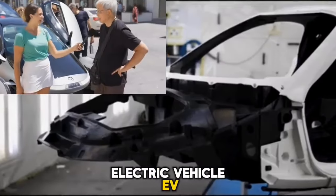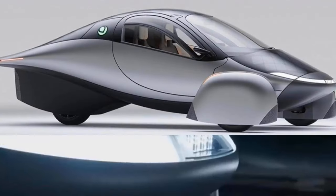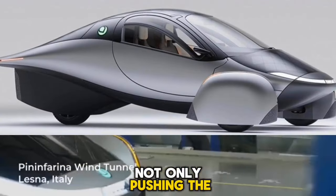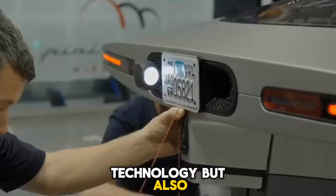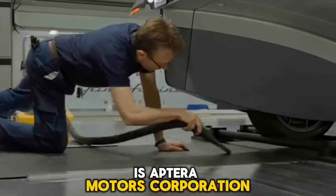Electric vehicle, EV, innovation is no longer a luxury in a world that is becoming increasingly defined by climate change — rather, it is a need. A firm that is not only pushing the boundaries of electric vehicle technology, but also reinventing the whole process of vehicle manufacture, is Aptera Motors Corporation.